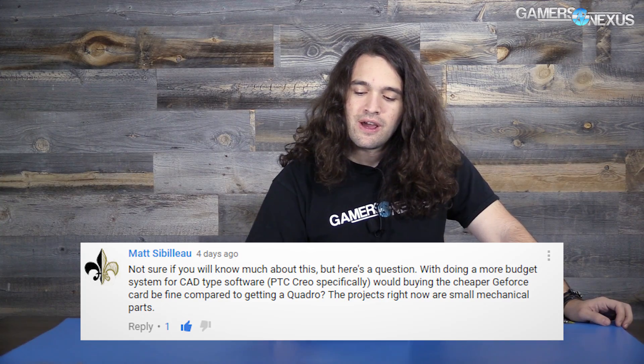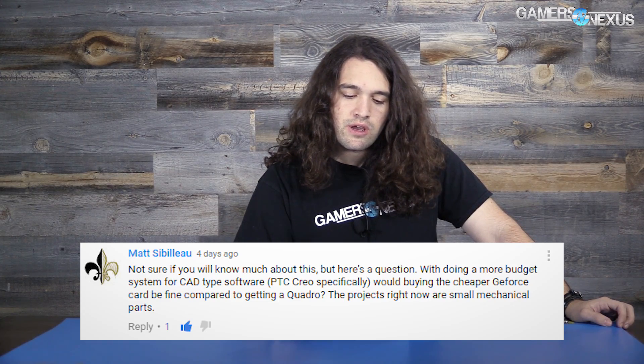Next question is from Matt Sibilu, who asks: with a budget system for CAD software — PTC Creo specifically — would a cheaper GeForce card be fine compared to a Quadro card? The projects are small mechanical parts. I'm not an expert in CAD, but I can offer some advice. First, check whether the software is CUDA or OpenCL accelerated. If it's OpenCL and well-supported, AMD cards can work well. If it's CUDA accelerated, you go NVIDIA. For professional use cases, buy your card based on what your software supports for GPU acceleration.